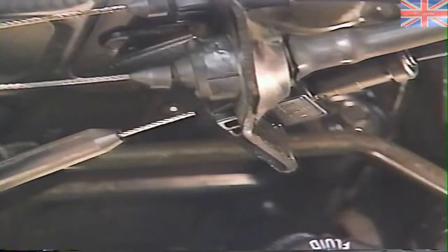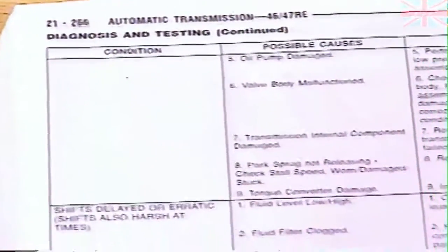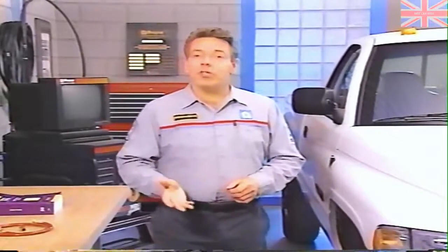We discussed how to check and adjust the throttle valve cable when we covered throttle linkage, and this is one possible cause you should catch early in your troubleshooting. The diagnosis charts in Group 21 of the service manual list other possible causes, so be sure to refer to them if shift points are not where they should be. Our final check is maximum stall speed. You can use stall speed to check for our final two possible causes of low power: a malfunctioning torque converter or transmission clutches that are slipping.